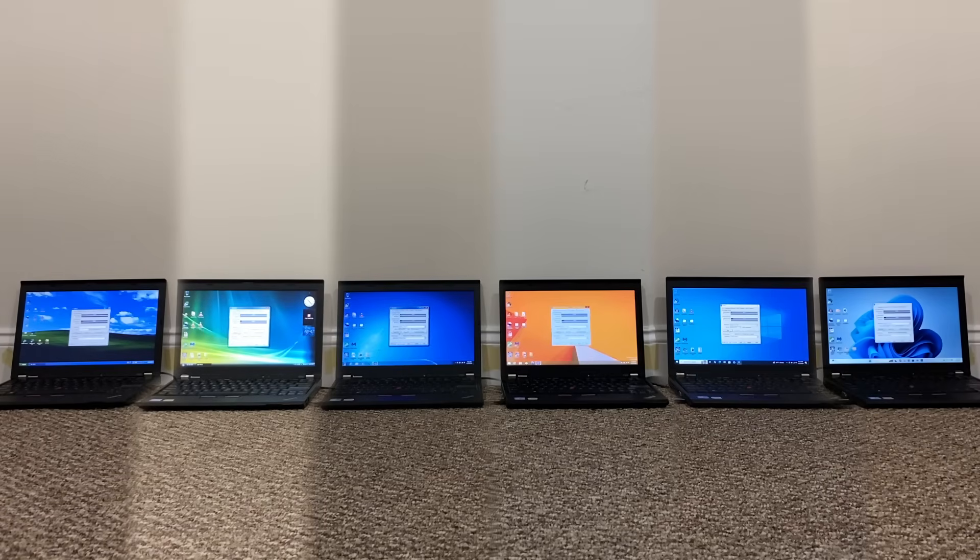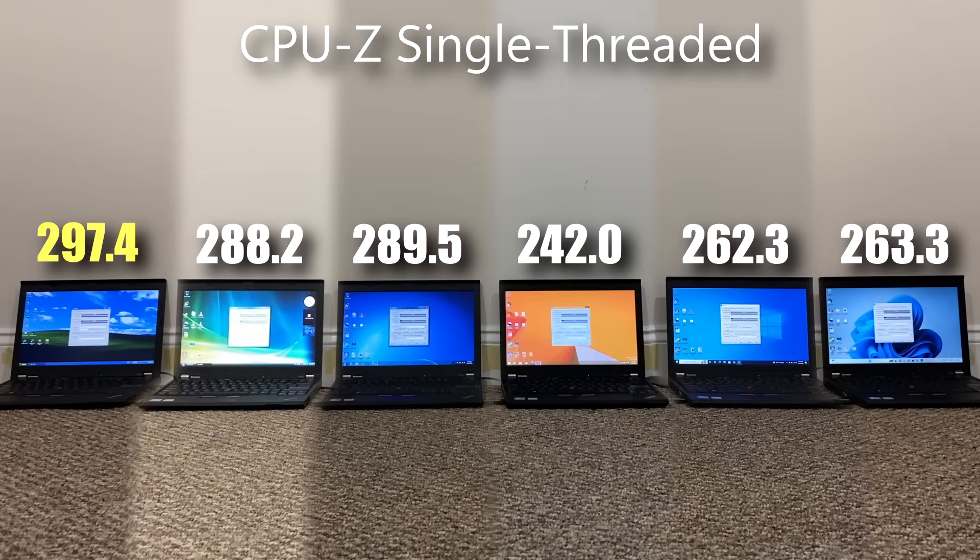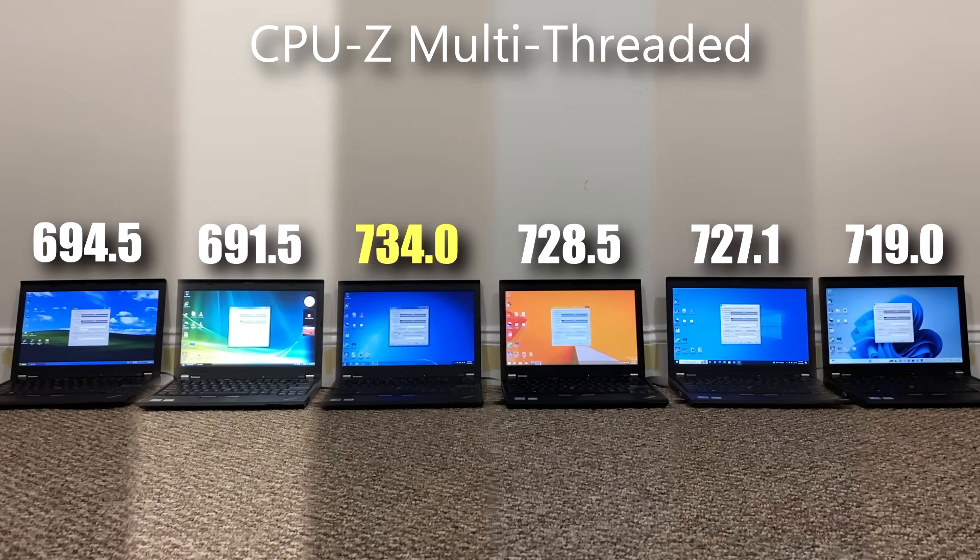Now it's time for the benchmarks, starting with CPU-Z. XP and Vista had to run a slightly older version, CPU-Z 2.09, but it shouldn't be too different. In single-threaded performance, roughly older seems to be better — Windows XP scoring almost 300. What surprised me is how close 7 and Vista are, and how close 10 and 11 are — these two pairs are quite similar operating systems. In multi-threaded performance, we see roughly the opposite: Windows 7 performed the best, while Windows Vista and XP got the lowest scores, and everything else was around the middle.